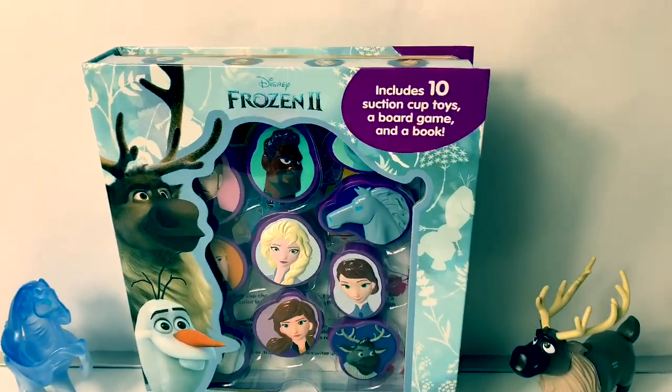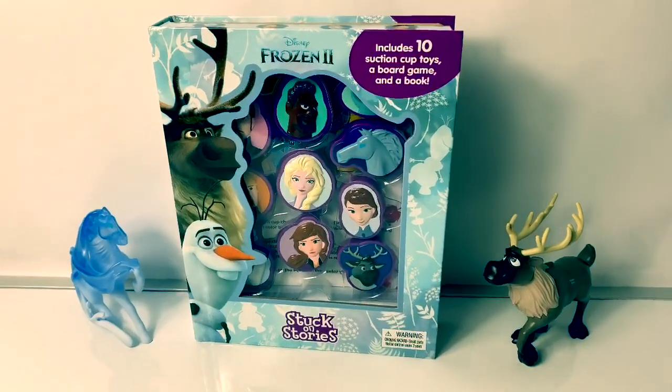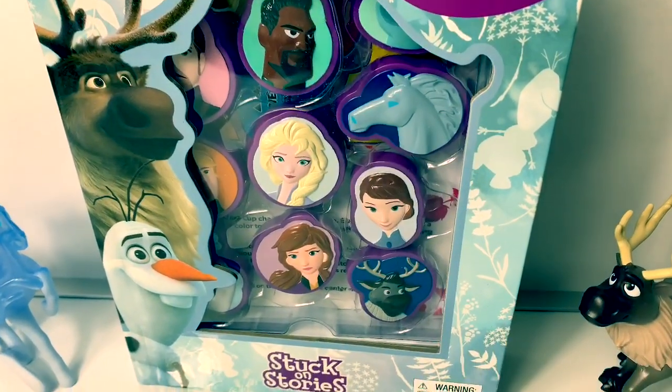Hello friends! Hola amigos! And welcome to Fun Toys Mundo. Today let's open this new Disney Frozen 2, Stuck on Stories.